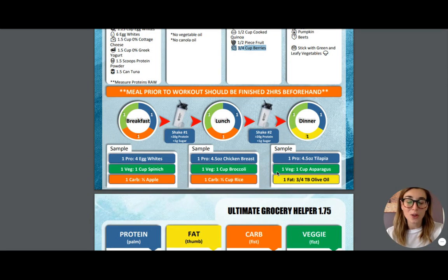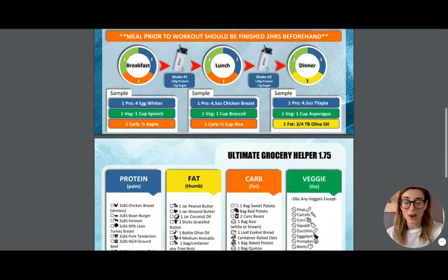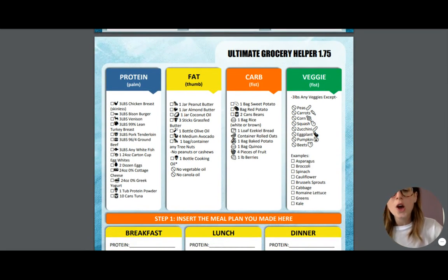You have some sample meals that you are welcome to use and try out to start. We also have an ultimate grocery helper. So let's say you've planned your meals and you want to keep it simple — have chicken every day for dinner. That means you are going to need to buy three pounds of skinless chicken breast to last you for the entire week. For your carbs, you know you're going to have one bag of sweet potato with your lunches or breakfast every day. If you're going to have chicken for both dinner and lunch, you'll want to double this up to make sure it covers two meals every single day.